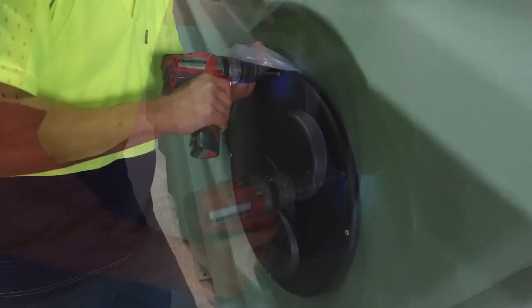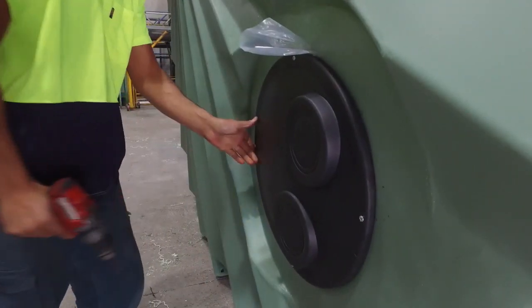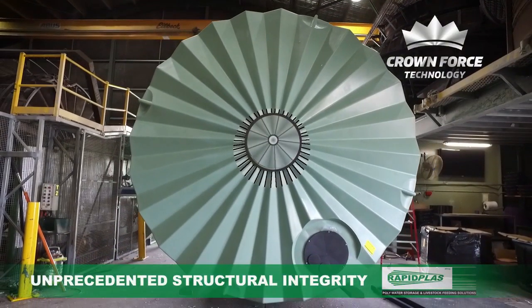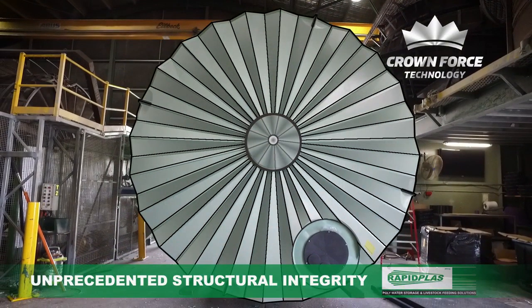To give the tank unprecedented structural integrity, our Crown 4 series of tanks feature a new in-built centre Crown, which locks the unique triangular strength and fins of the roof together.